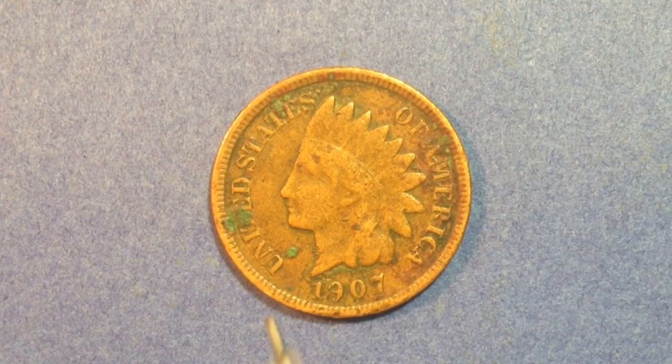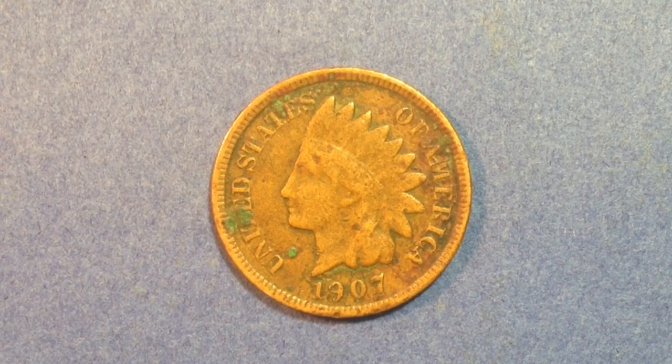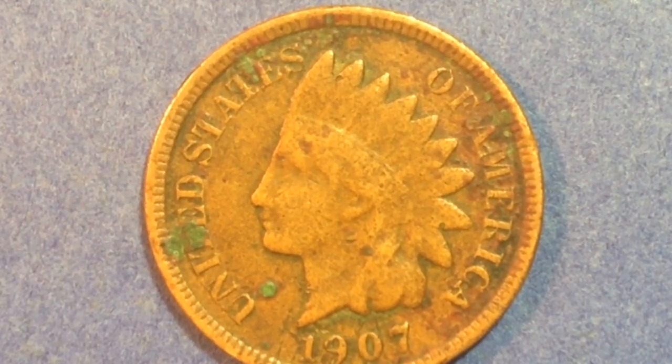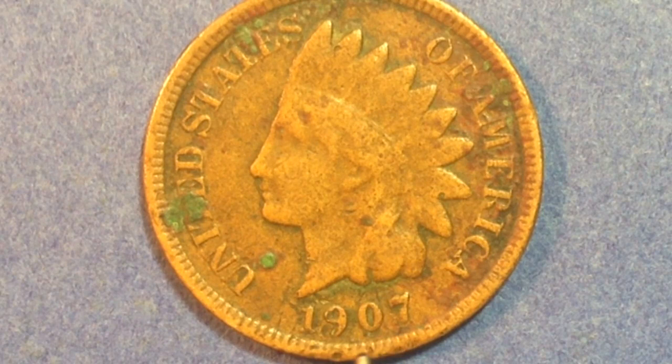I forgot to mention the repunched dates. There are four examples of repunched dates in the Cherry Pickers Guide. The highest priced variety has an MS-65 value of $400. What you need to focus on is the date at the bottom of the penny — there is very bold repunching visible on the nine and the zero. So if you have one in great shape and you can see some doubling on the nine and the zero, that's what's known as a repunched date. The most valuable variety has been rarely seen, but there are three others involving repunched dates for the 1907 that are a little bit more common.